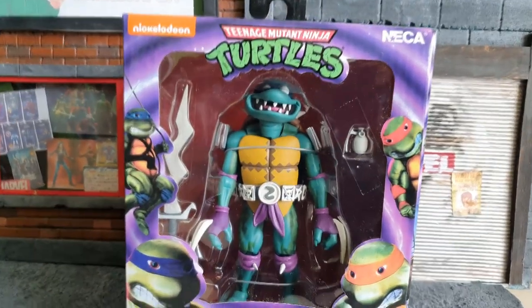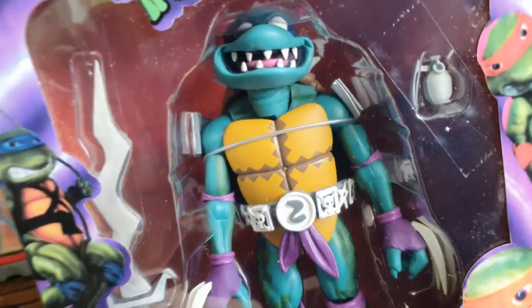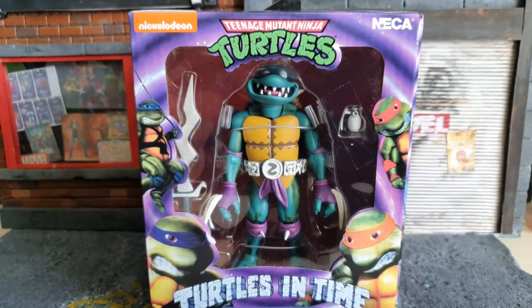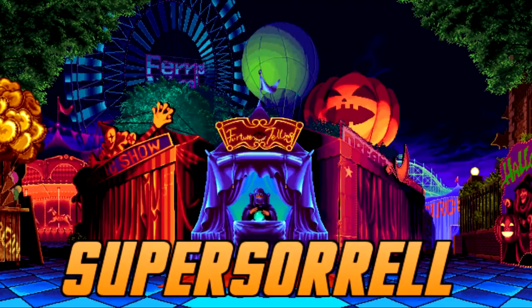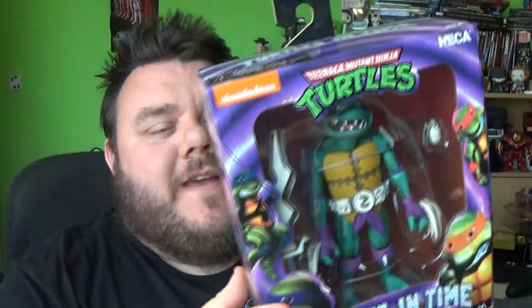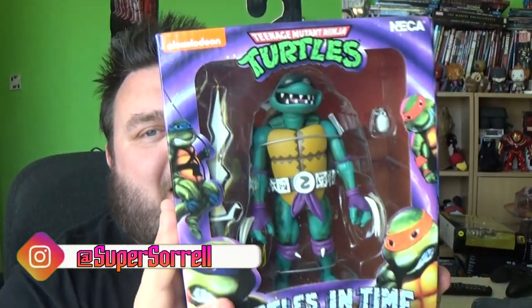It's time to review Teenage Mutant Ninja Turtles Slash from NECA. Hey guys, thank you very much for tuning in. Look what I got!